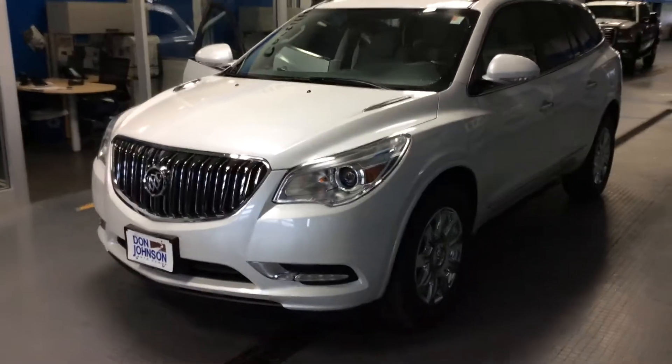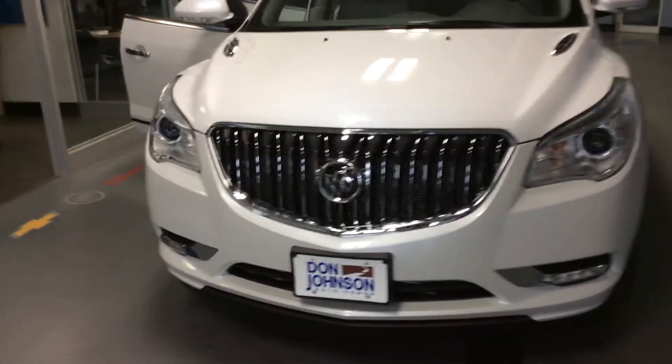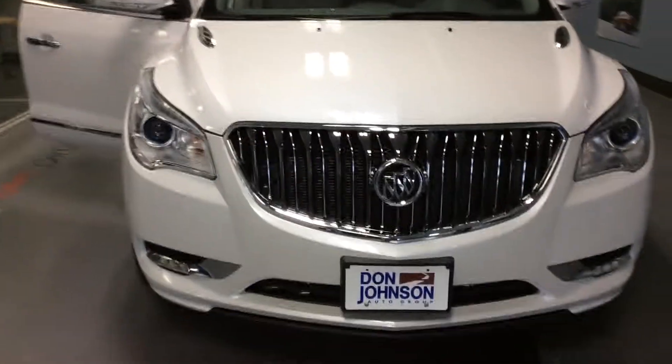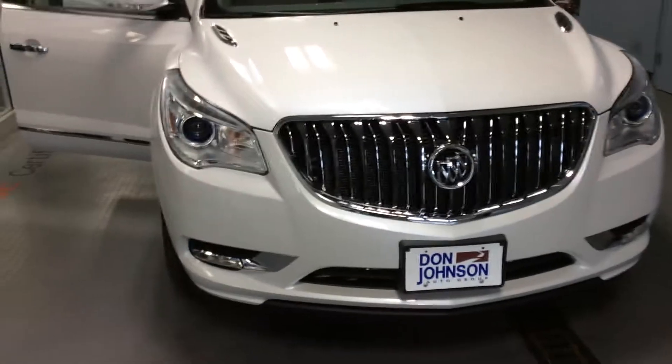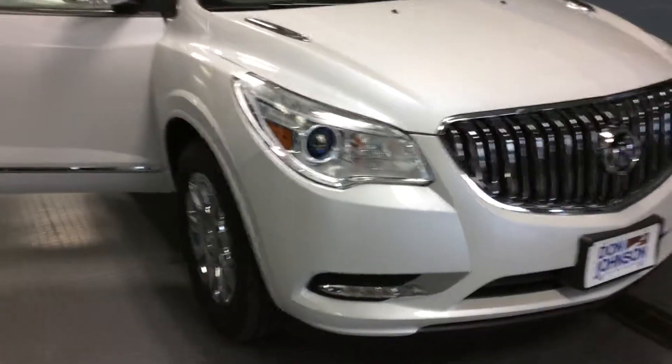It's got the titanium interior, powered with a 3.6 V6. We've got the traditional waterfall grille for Buick, along with the high-discharge headlamps. Very good-looking front end — gives you great visibility and a great driving experience at night.